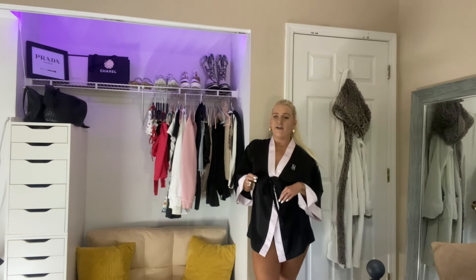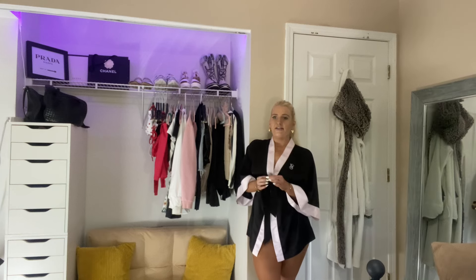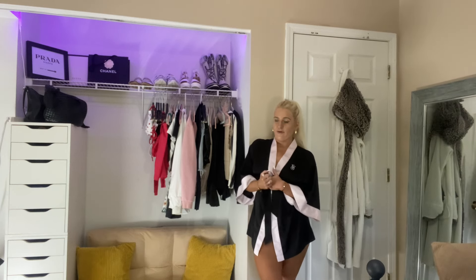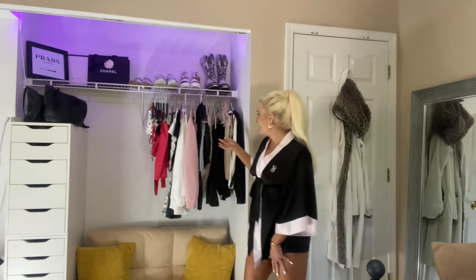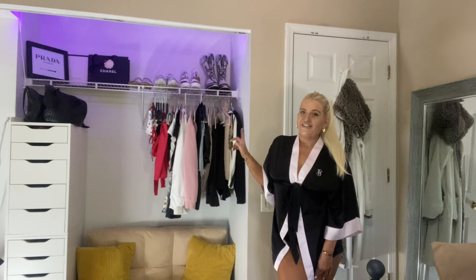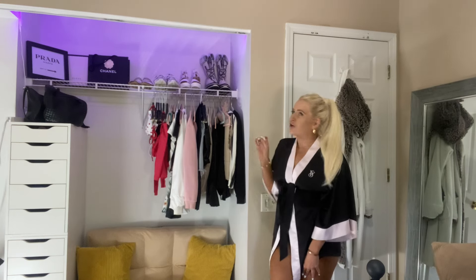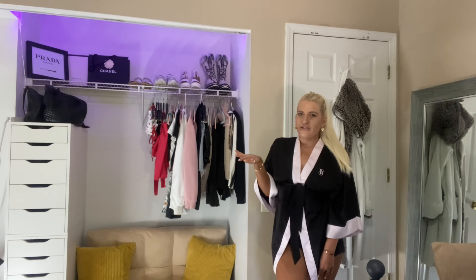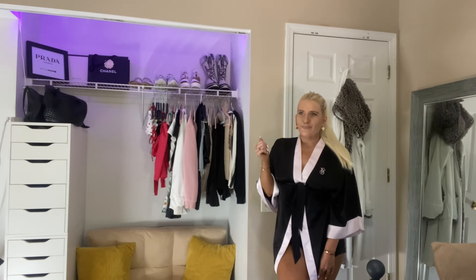Basically, I got rid of everything that I don't absolutely love. I sold items on Poshmark and Depop and used that to create my dream, a whole brand new wardrobe. Super, super pumped about it. This is literally every single thing that I own — I think this is like the least amount of clothes I've ever owned in my entire life. I'm trying to be a little bit more minimalist, but honestly I really just wanted to buy new clothes.